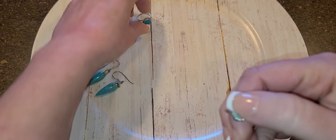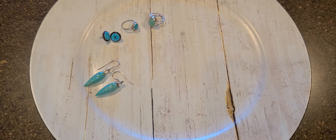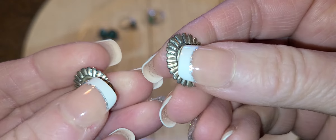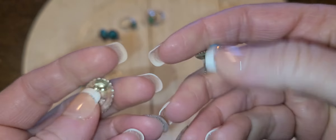This one is more of a greener turquoise, while this one is more of a deep blue — see the difference. These are adorable earrings as well, pierced, and it looks like sleeping beauty turquoise, or at least the more blue variety.